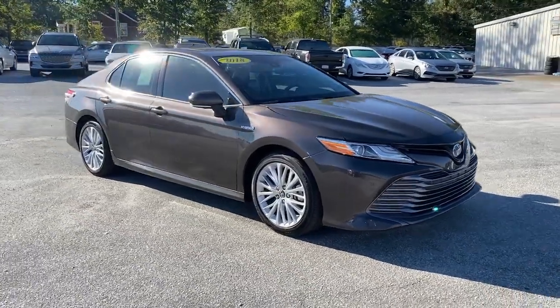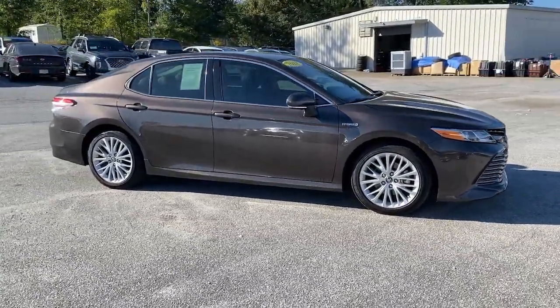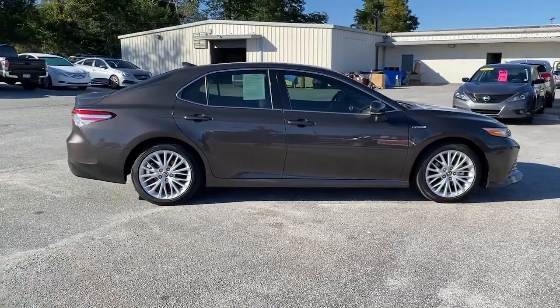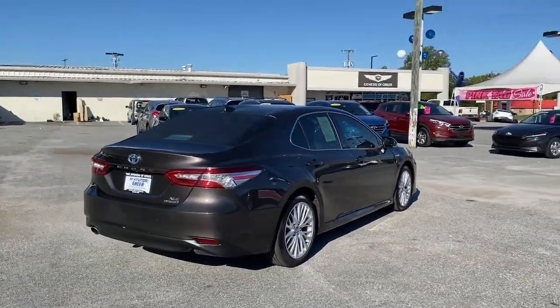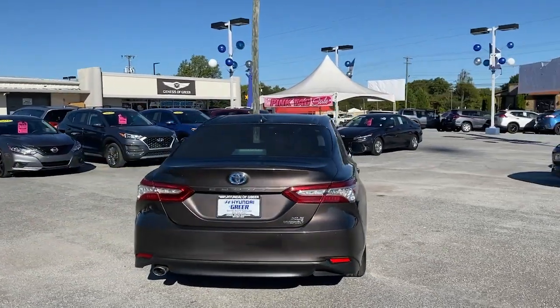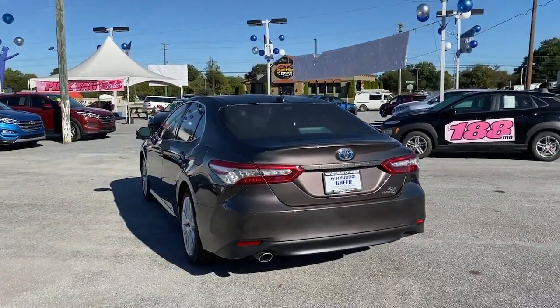Introducing the 2018 Toyota Camry Hybrid. With less than 60,000 miles on the odometer, this vehicle stands out from the rest. Efficiency and style blend beautifully in this elegant Camry Hybrid.